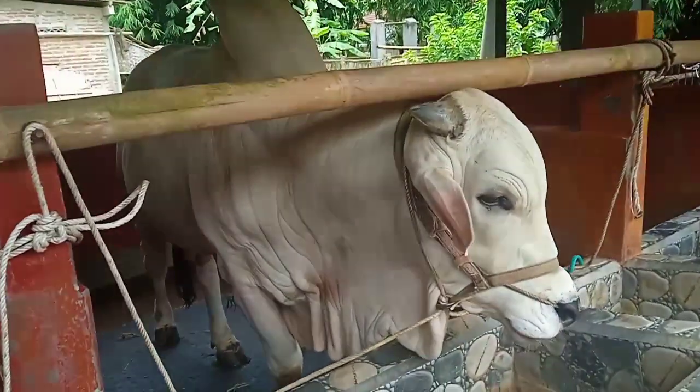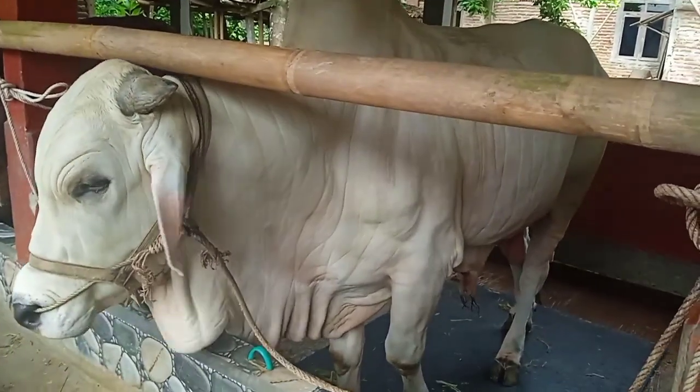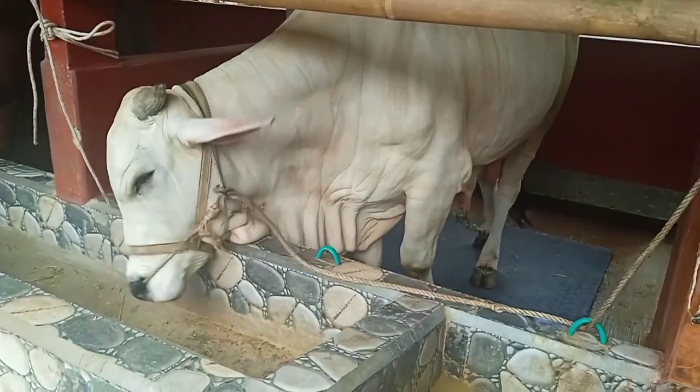Teman-teman, untuk kesempatan kali ini di segmen Sapi Peranakan Ongole Jumbo dari Kandang Asmoro Farm, kurang lebihnya mohon maaf. Wassalamualaikum warahmatullahi wabarakatuh.